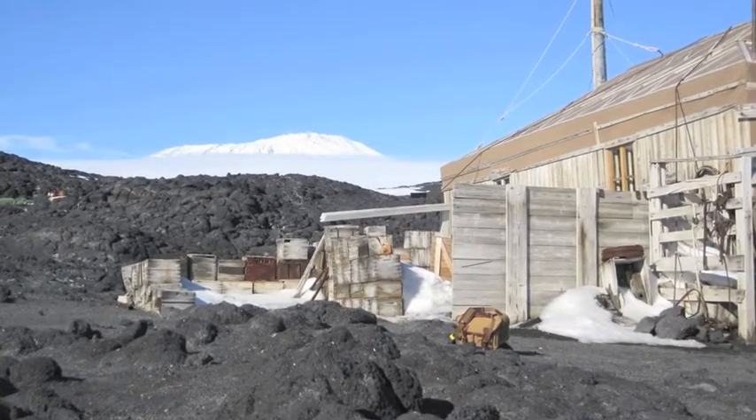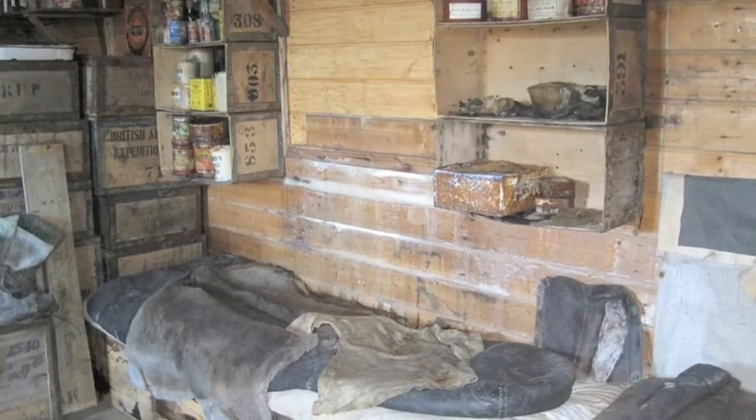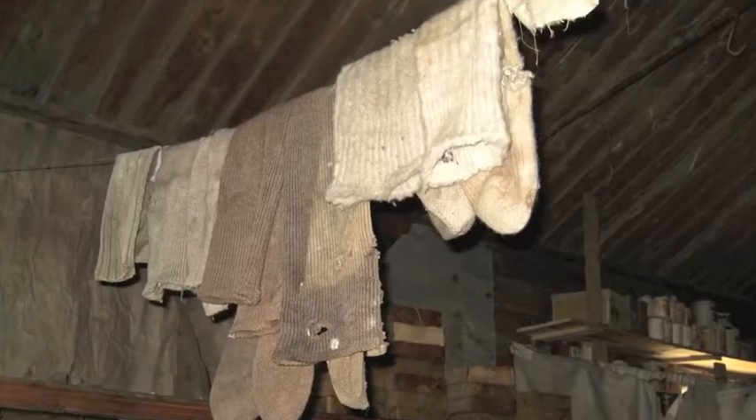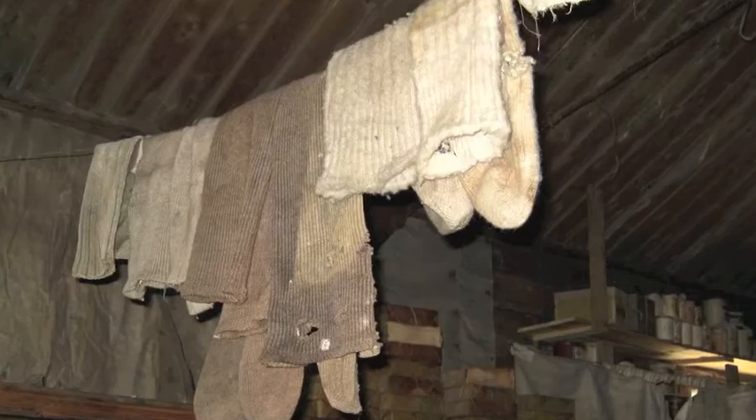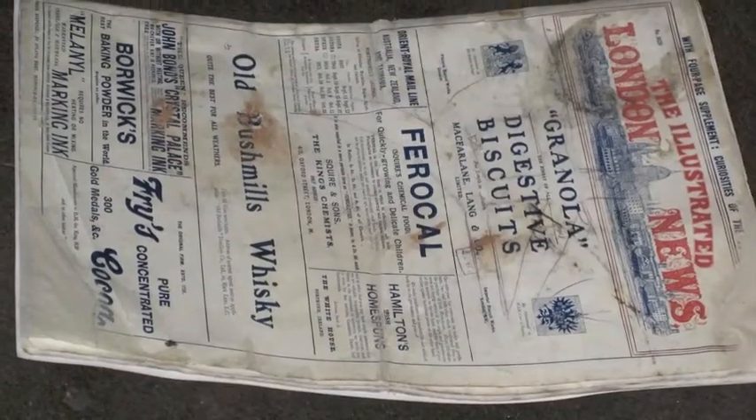At the edge of the colony lies Ernest Shackleton's hut, which he and his team constructed during their exploration 100 years ago. Everything inside has been sitting undisturbed since then — clothing, cooking utensils, even the newspaper is still intact.